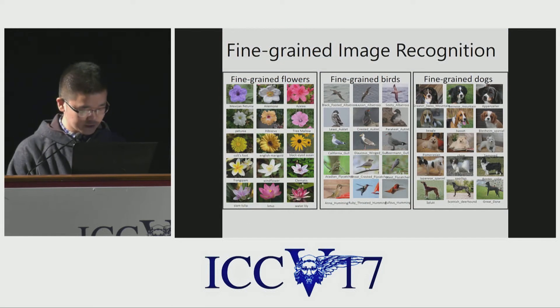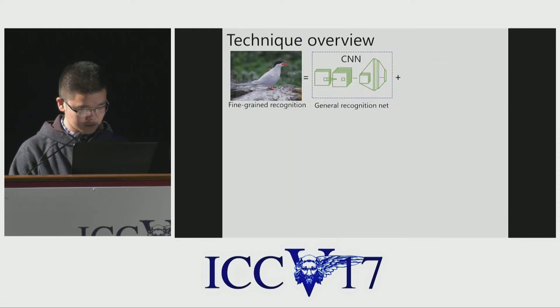Fine-grained image recognition is image recognition at a fine-grained level — for example, flower recognition, bird recognition, dog recognition, and so on. To solve the fine-grained recognition problem, a general recognition network is necessary but not enough. There is supposed to be something special for fine-grained recognition.